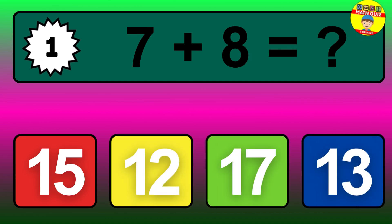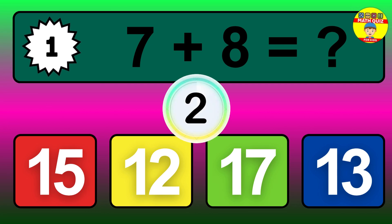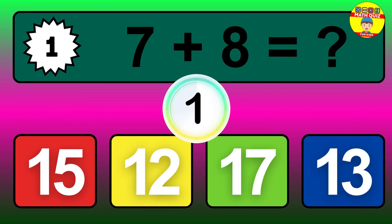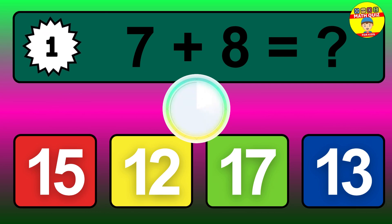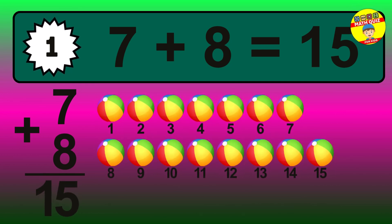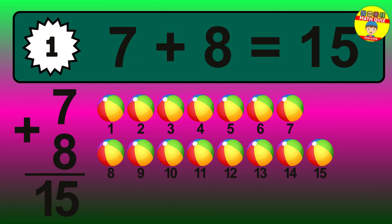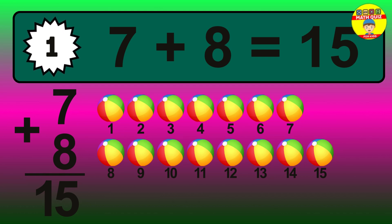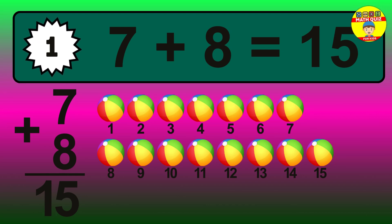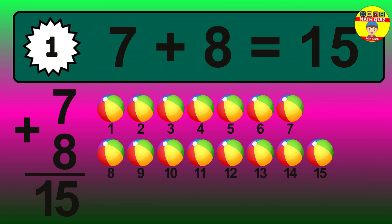Question 1. 7 plus 8 equals what? The answer is 7 plus 8 is 15. Let's count it: 1, 2, 3, 4, 5, 6, 7, 8, 9, 10, 11, 12, 13, 14, 15.